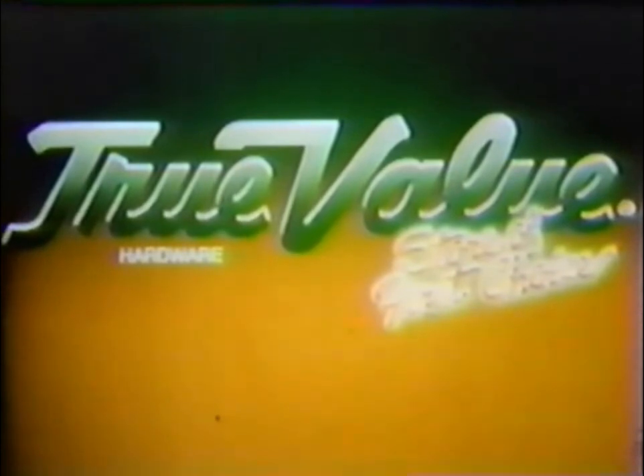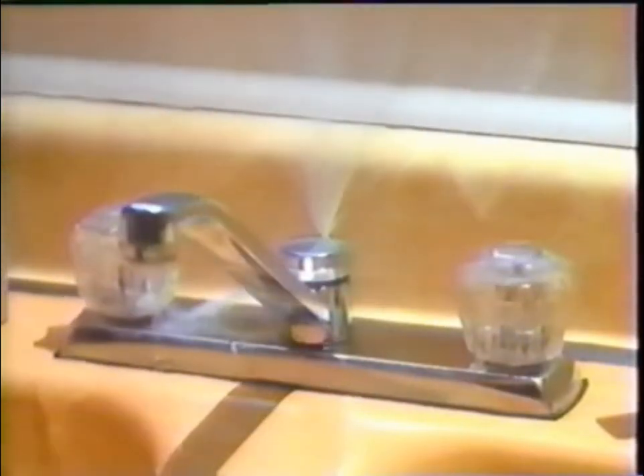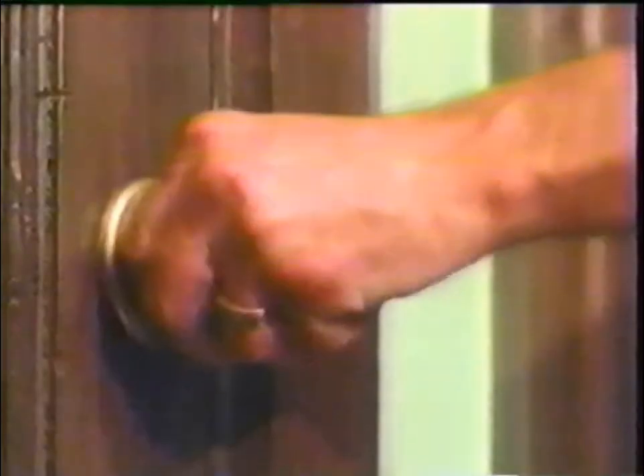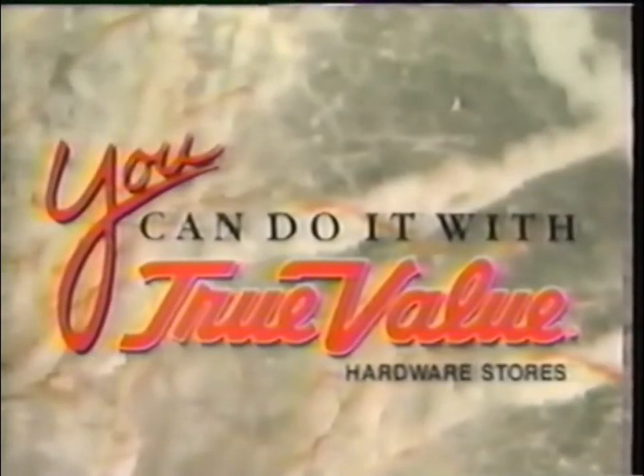Today's Candlepin Bowling is sponsored in part by your neighborhood True Value Hardware Stores. Here are 10 good reasons for you to shop at True Value Hardware Stores. If you come up with any others, we'll be here to help. You can do it with True Value Hardware Stores.